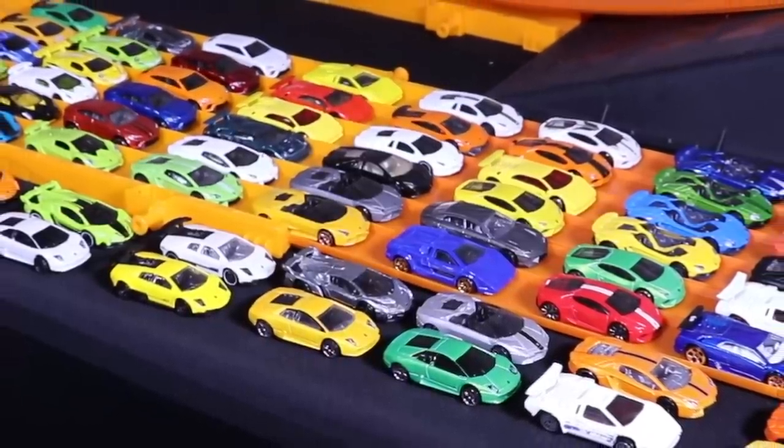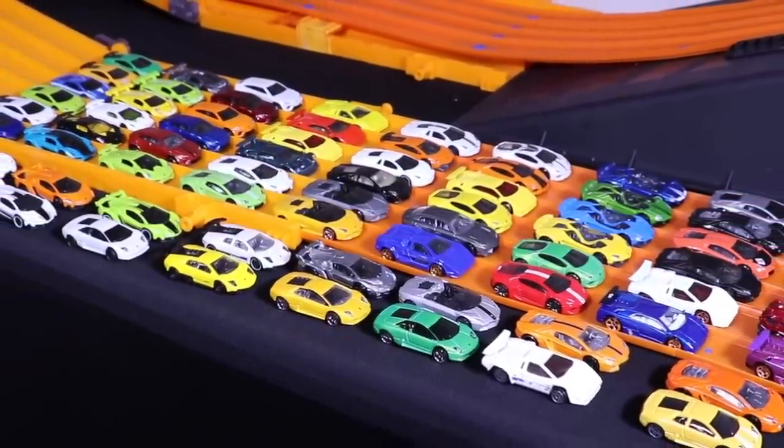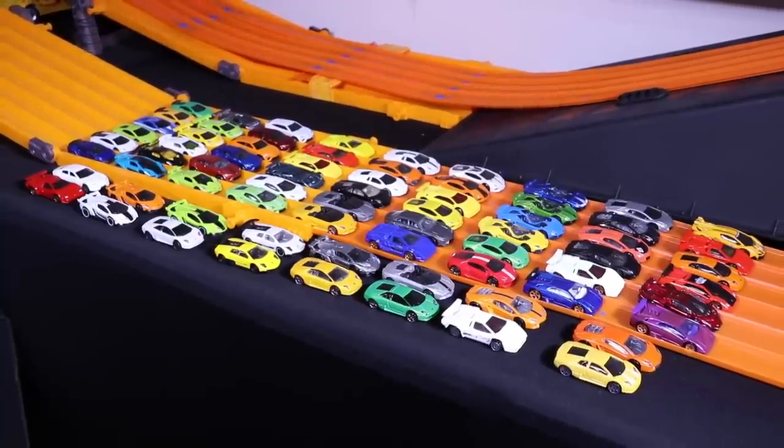What's up, Peak Timers? We've got 70 Hot Wheels Lamborghinis here, and we're gonna do a big drag race elimination tournament to find out which Hot Wheels Lamborghini is the fastest.